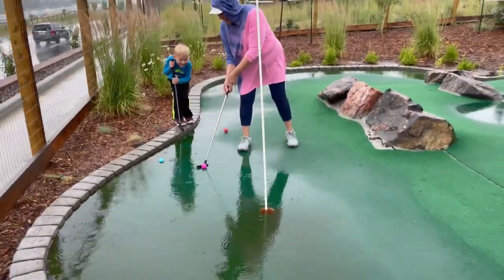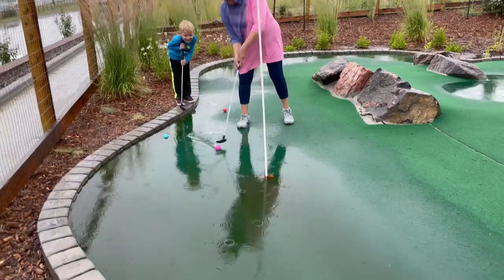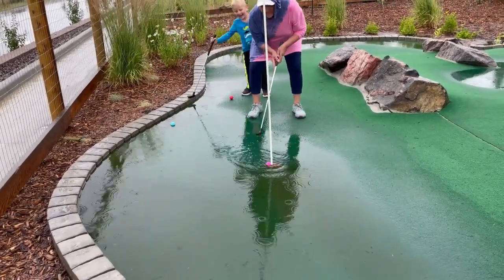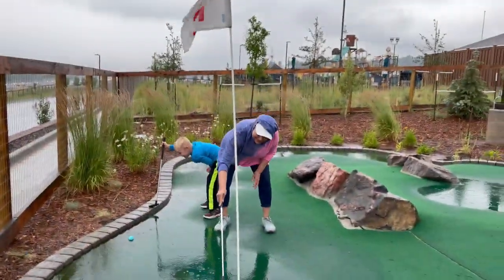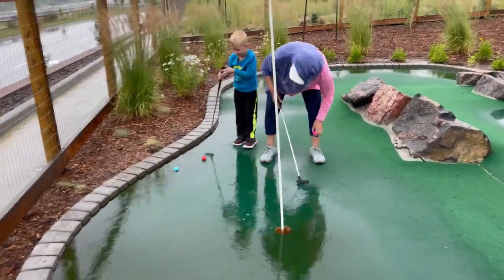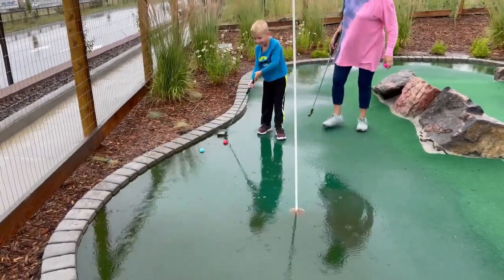You ready? Watch out, Lincoln. Some serious stuff — this is serious. We are tied with hole-in-ones. Oh my goodness, Lincoln!